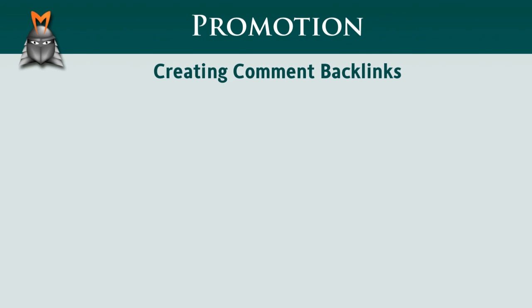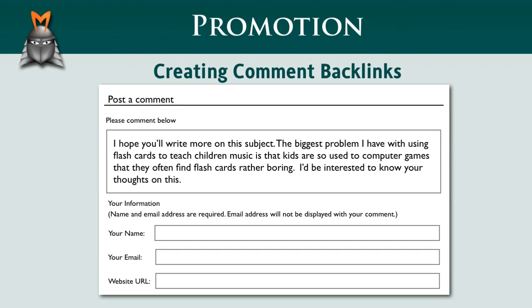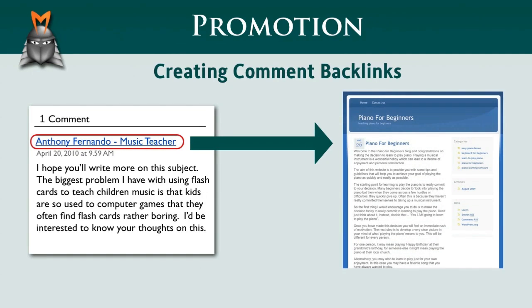First, you find an article online that is relevant to your website. Next, you choose to add a comment to that article. To do this, you first type in an appropriate comment, then enter your name and title including keywords if appropriate, then enter your email address, and finally enter your website URL. When you post your comment, you'll create a link that points back to your website. This link is called a backlink. A backlink can provide you with traffic and potentially help improve your ranking in the search engines.